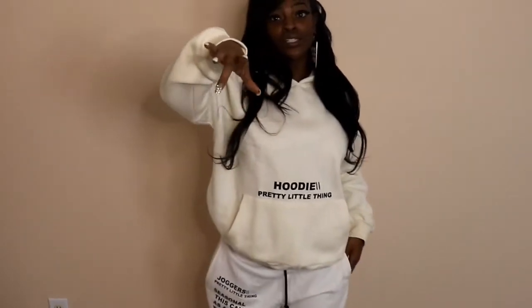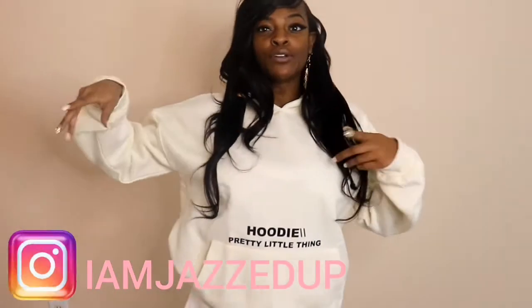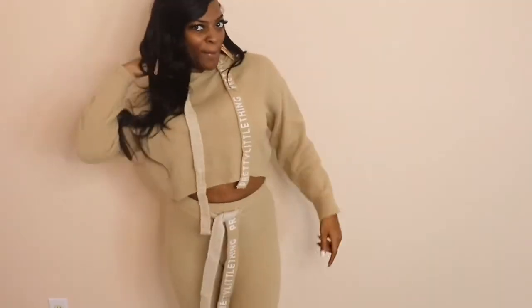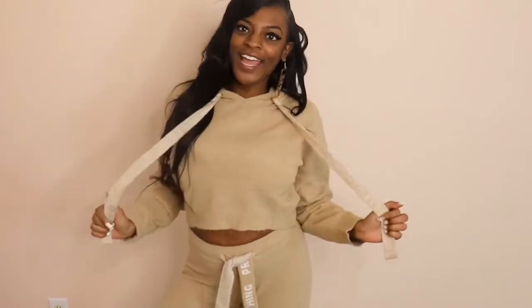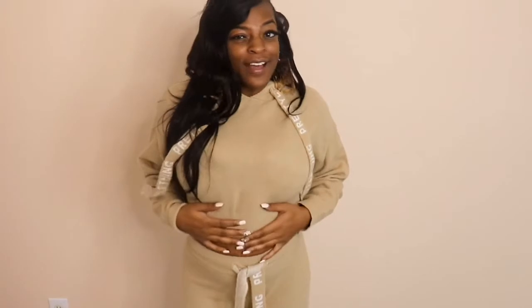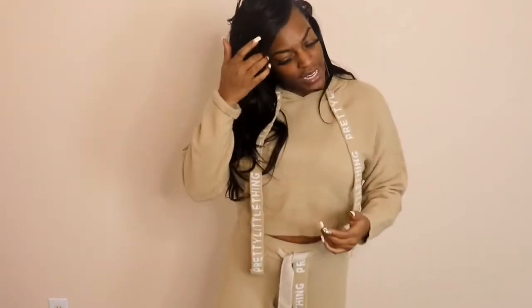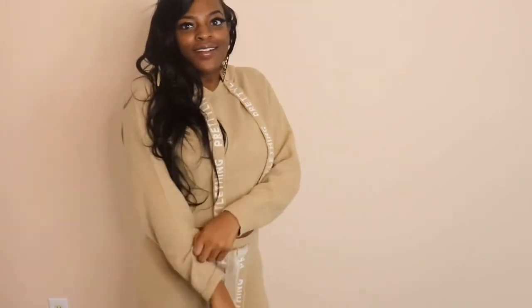Make sure you guys follow my Instagram so you can see how I style these outfits — I'll post my looks over there once I get them together. My handle is JazzedUp and it'll be on the screen. All of the links to the outfits will be in the description box below. Moving on to the next outfit — I think I love this one, I really really do.